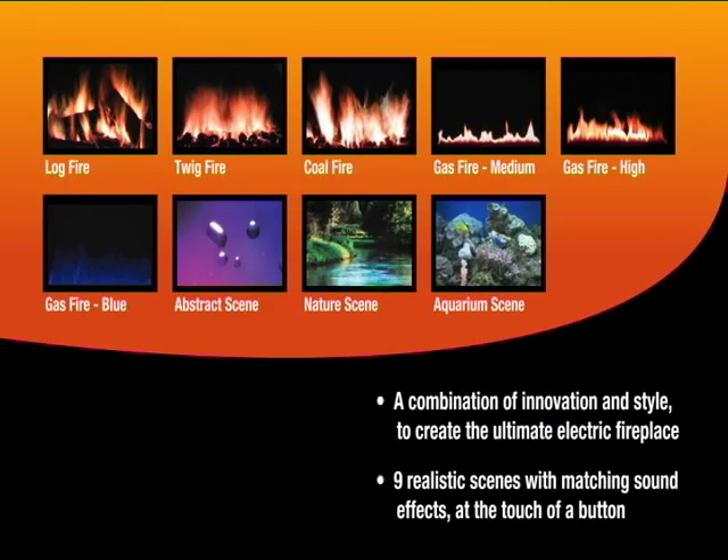With its revolutionary design, the LCD fireplace represents a combination of innovation and style to create the ultimate electric fireplace. Choose from one of nine realistic scenes with matching sound effects at the touch of a button.